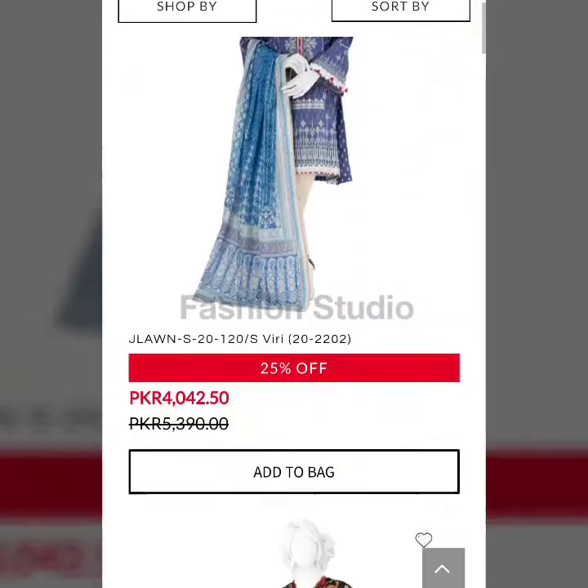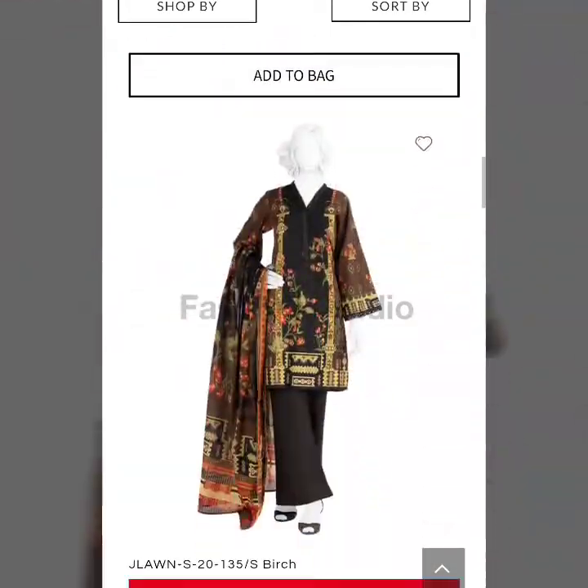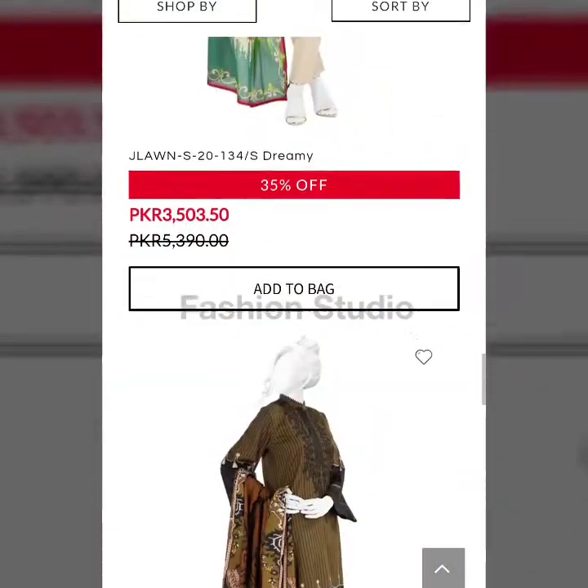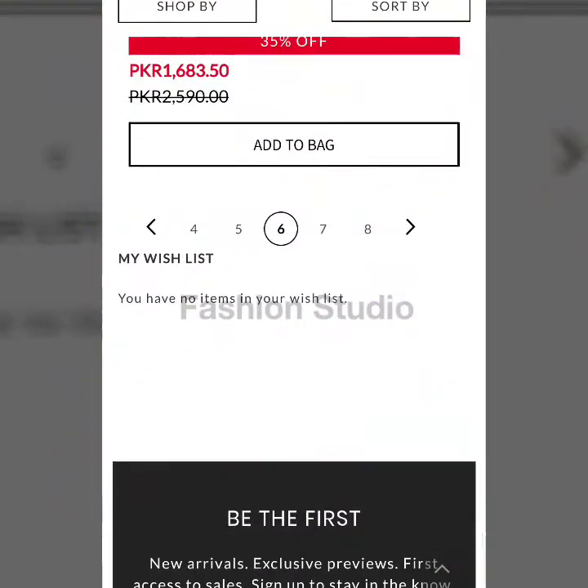Friends, at the end of the video I will show you how to buy them online, so that if you want to buy them online you can. Today this sale has started on J.Rod, so guys this offer will be available.